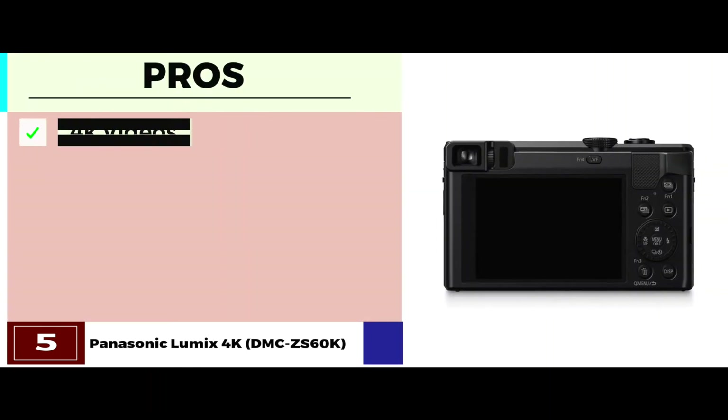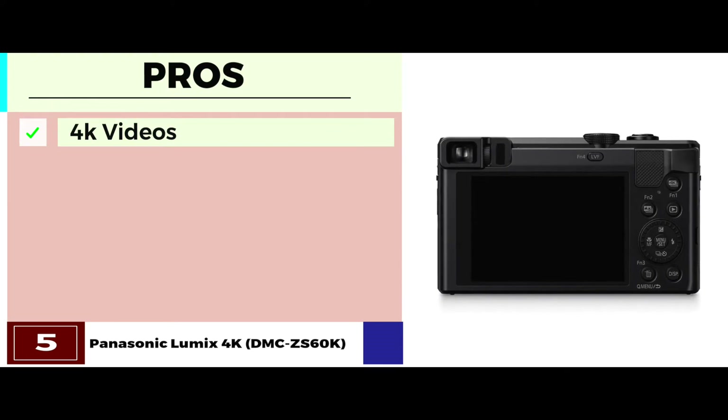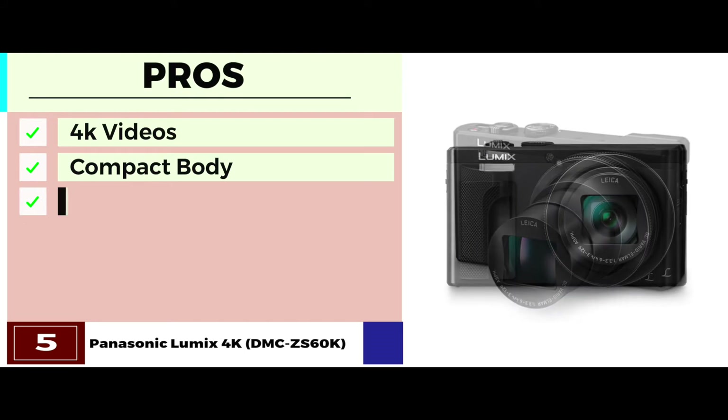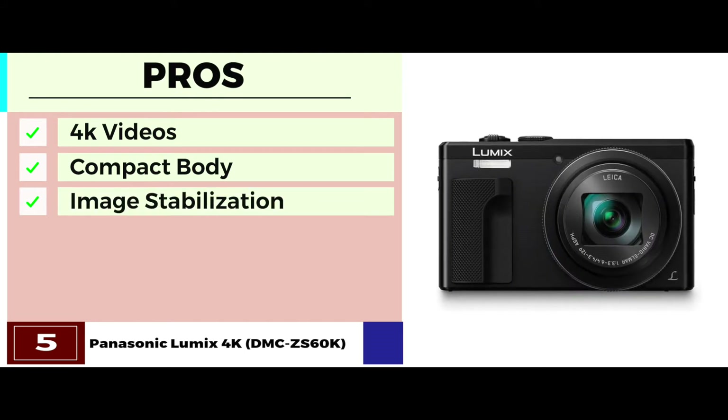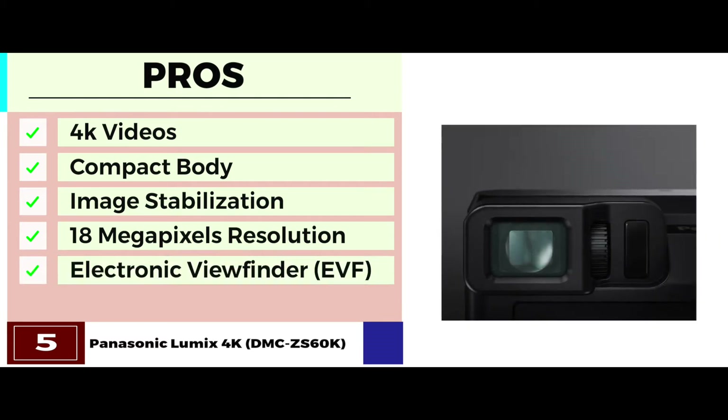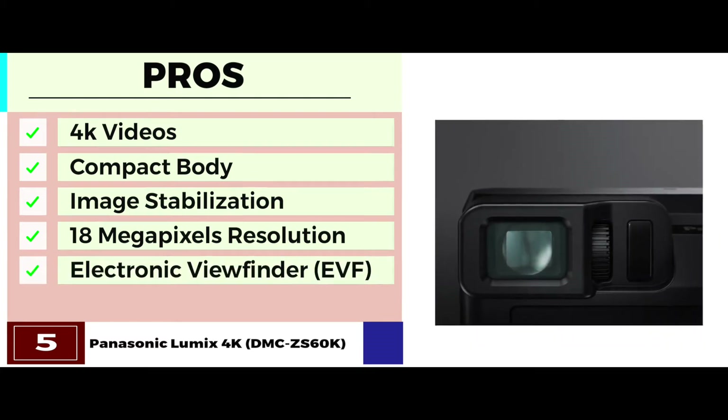Its pros are: it has high HD quality for 4K videos, the compact body makes it easy to carry, it has a high optical image stabilization factor, it has higher resolution with 18MP, and it comes with an eye-level electronic viewfinder, EVF.